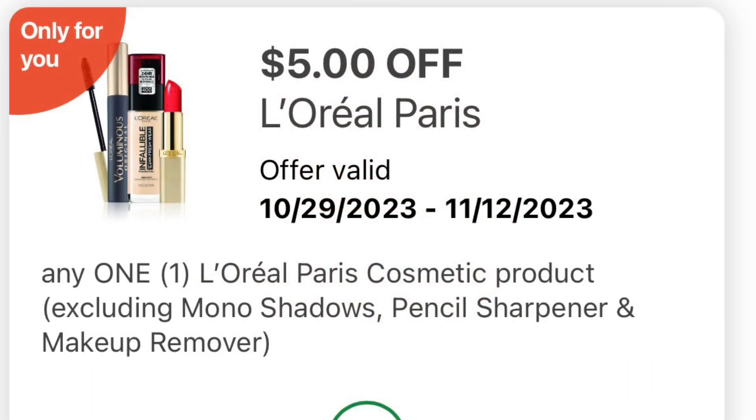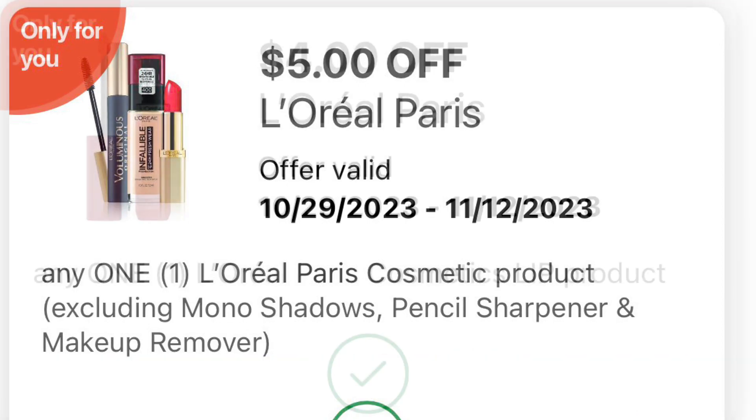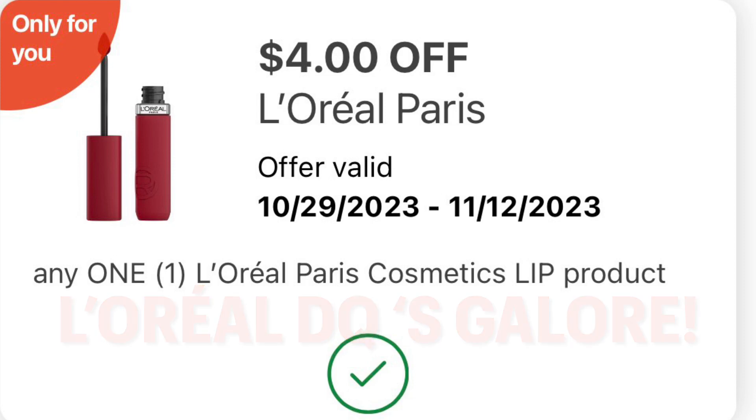And we got another L'Oréal Paris coupon — this one is $5 off any one cosmetics product. And we got another one for $4 off any one L'Oréal Paris lip product.